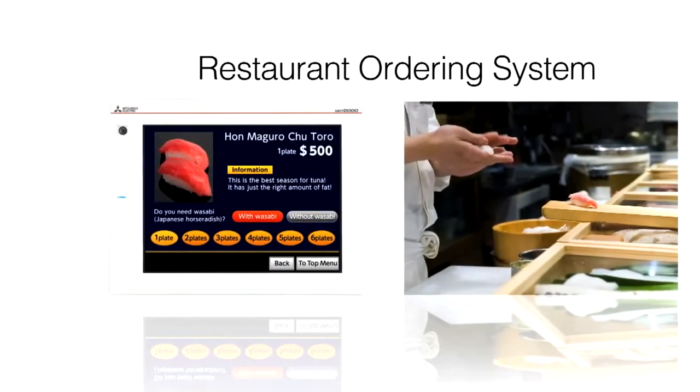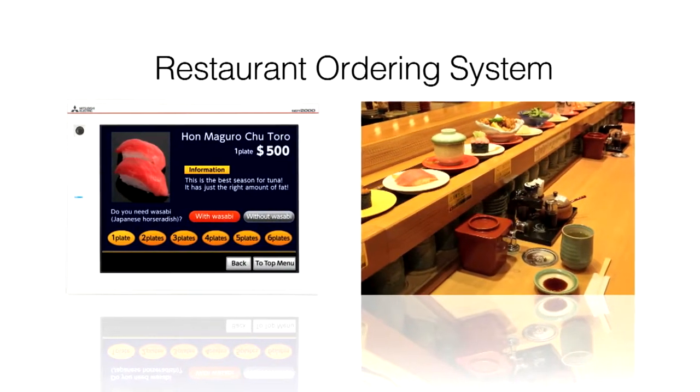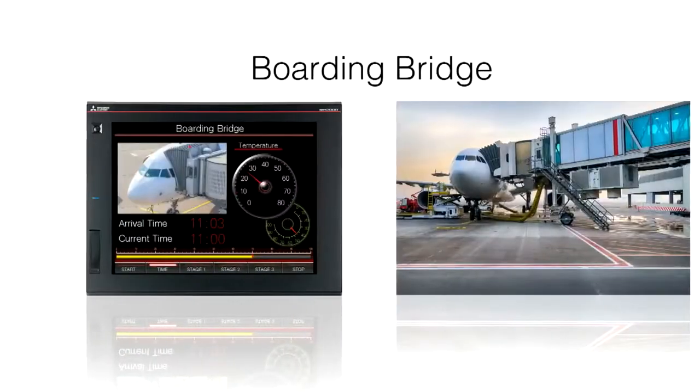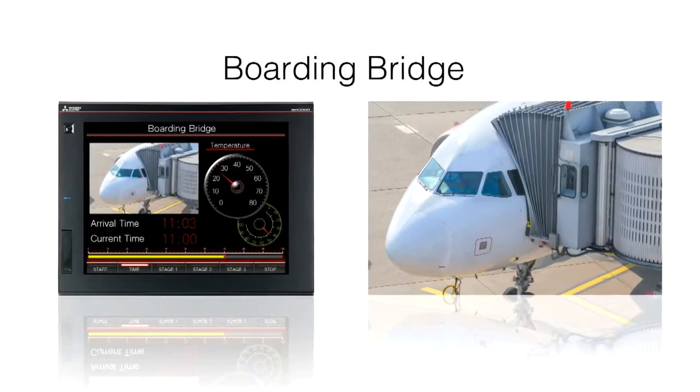The quality of service and customer satisfaction can be improved by reducing mistakes and speeding the time of order placement. Customers can view pertinent information in new ways, which improves the overall experience.